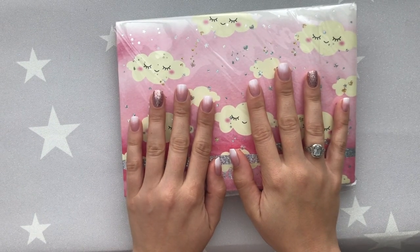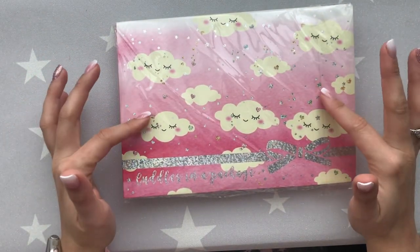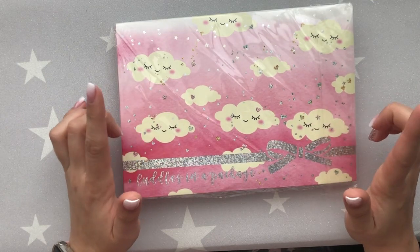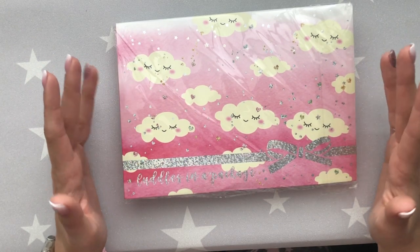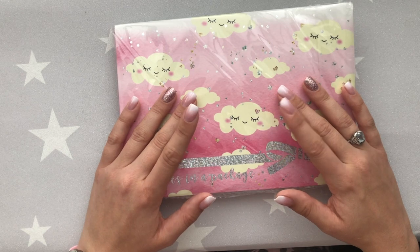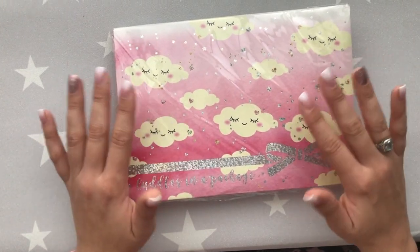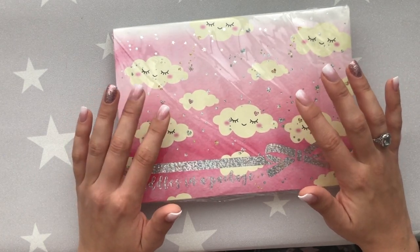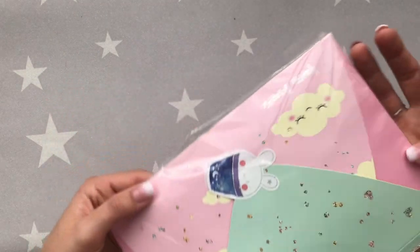Hey everybody, it's Planner Colleen. I'm here today with my September Happy Scrappy subscription — it came in today and it's now October. I've made the executive decision to upgrade my shipping to FedEx. Because I'm so far away from where Happy Scrappy is based, it just takes forever with the generic postage. It's only around $13 US, so it's not that expensive for the upgrade.